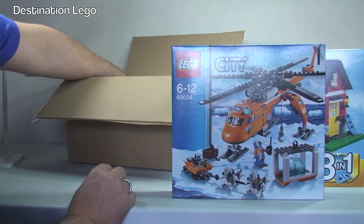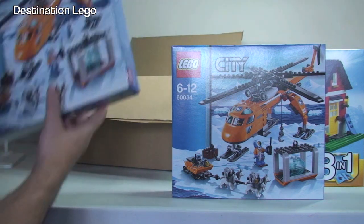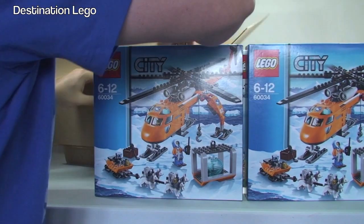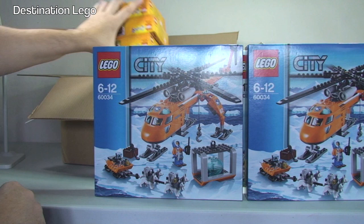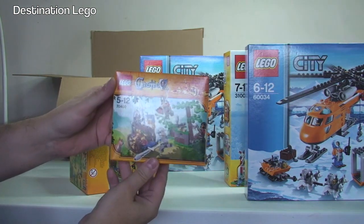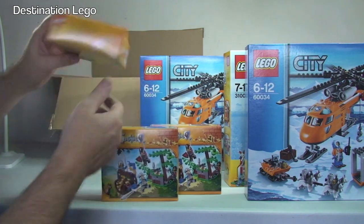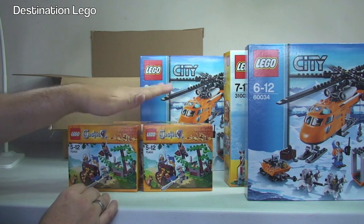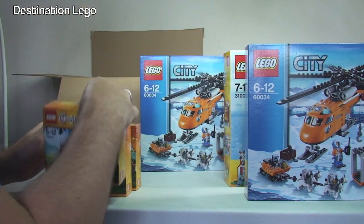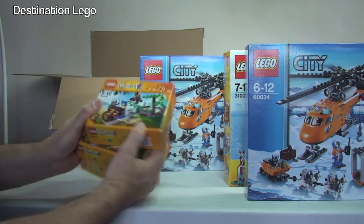We've got a LEGO City Arctic set, 60034 - we have two of those. LEGO Arctic Helicopter - can't tell exactly what they're called. As usual Amazon haven't put an invoice in here. And we've got three more - the LEGO Castle set, 70400. So these are for me, for the LEGO Castle MOC. I think I've got about 20 of those now.